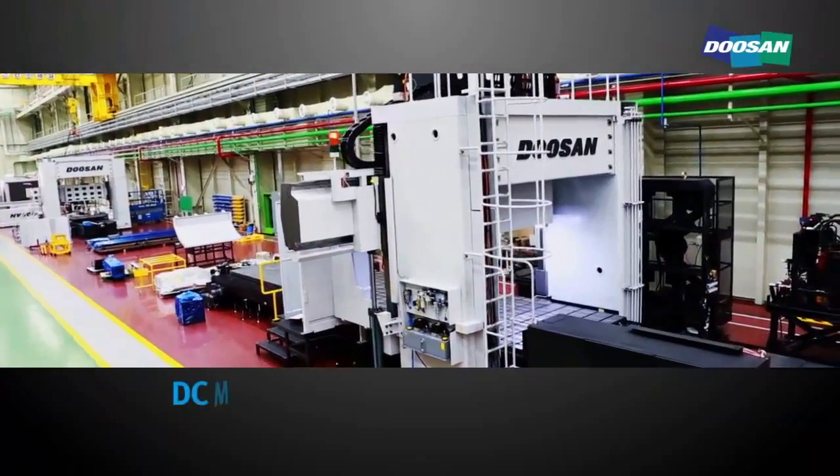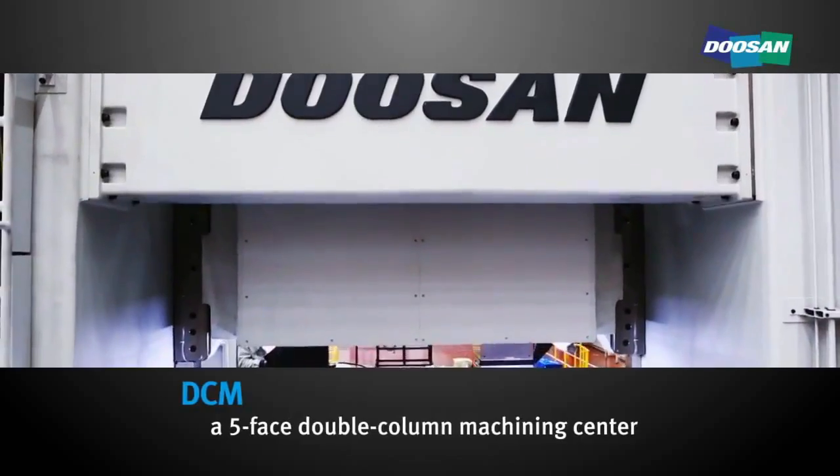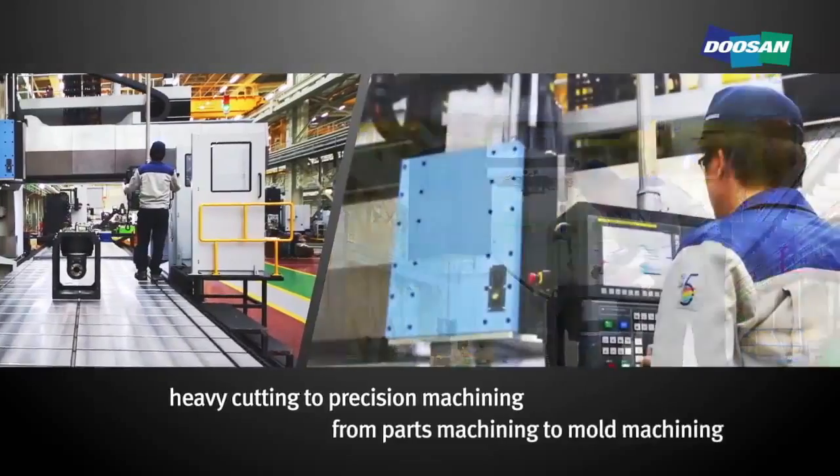This is a DCM, a five-axis double-column machining center. It can support all processes from heavy cutting to precision machining, from parts machining to mold machining.